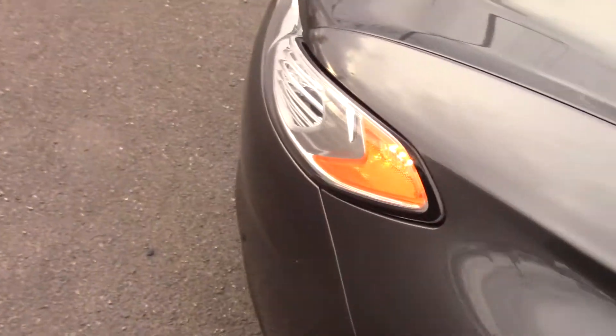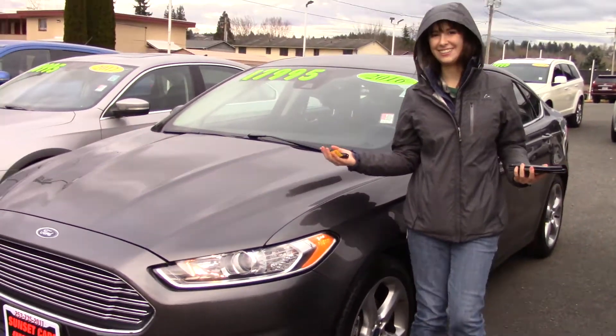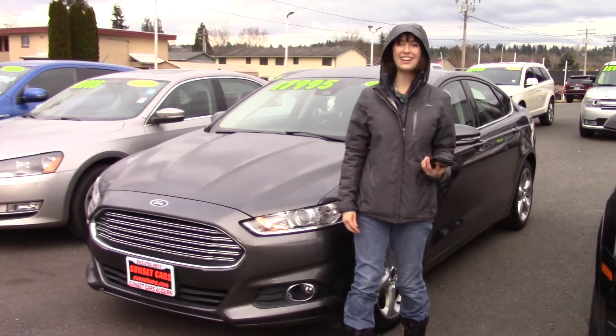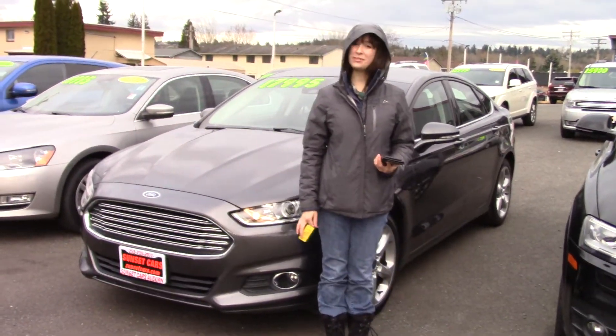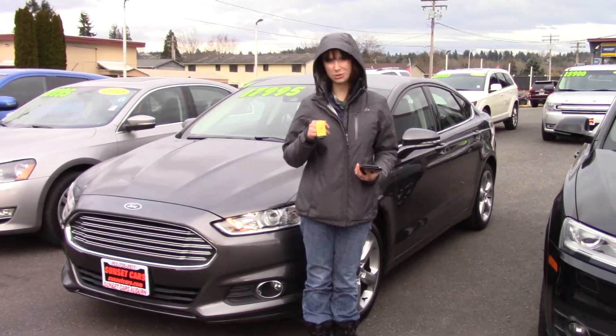It has several awards and great crash test ratings. On top of that, this is Sunset — we take your trade-ins, paid for or not, and we buy cars. So come and take it for a test drive today, and make sure when you come into Sunset Cars of Auburn, you tell them Jordan sent you.